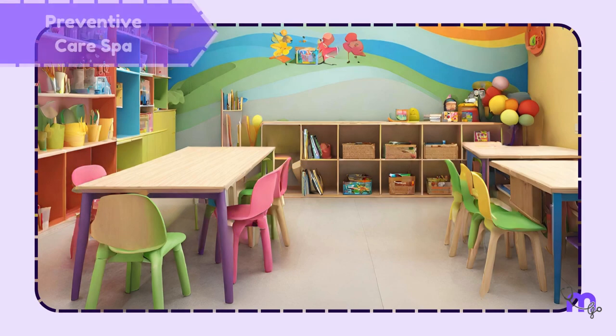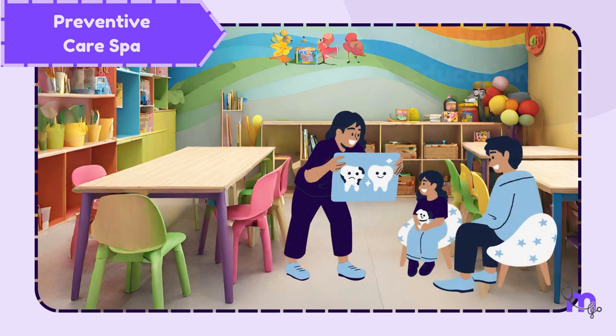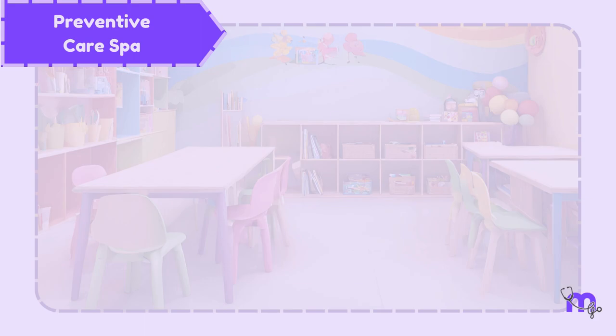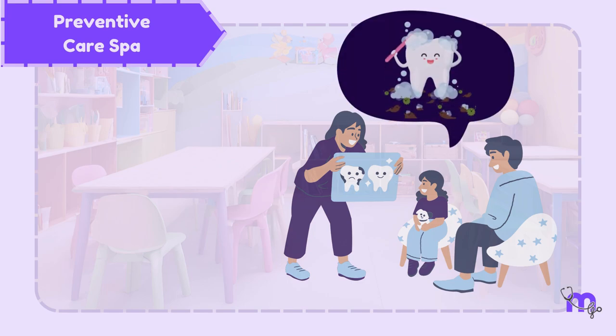An additional room called the preventive care spa can be planned for dental nurses to carry out oral health education. This room provides a relaxing environment where the child interacts with a tooth-friendly team and is also educated about oral hygiene.